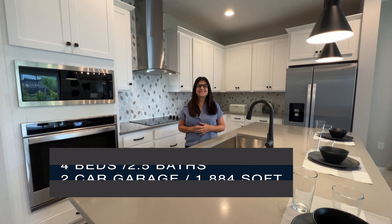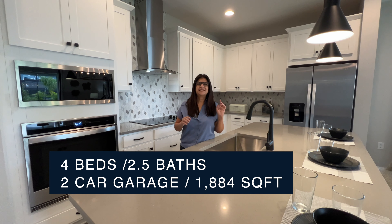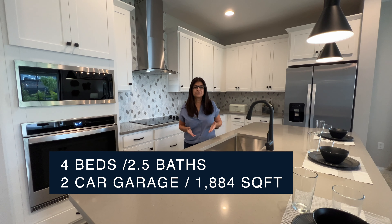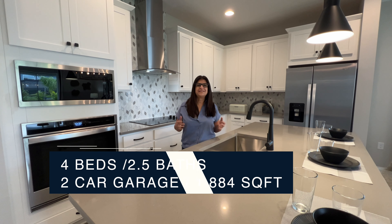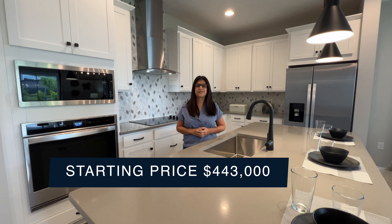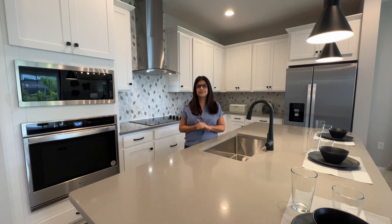Now we are inside this beautiful model home. This model home is called the Elm, and it's going to be four bedrooms, two and a half bathrooms. It's going to have a two-car garage and the square footage of this particular model home is 1,884 square feet. The base price on this particular home is going to start at $443,000. Just to let you guys know that it's not including the upgrades that you're going to see in the house, and it's not going to include a lot premium, so the prices are going to go up after that when you go to the design center.